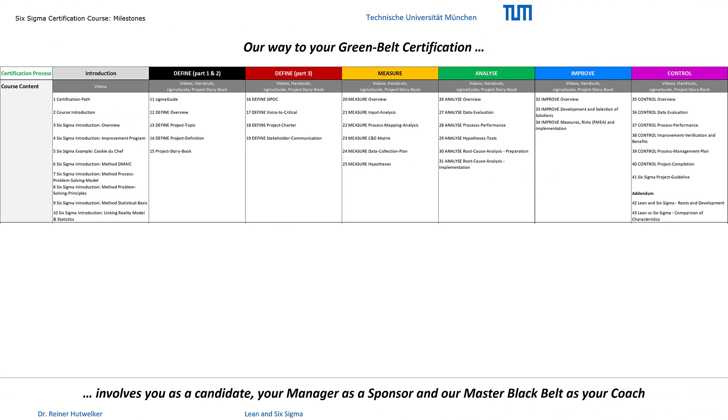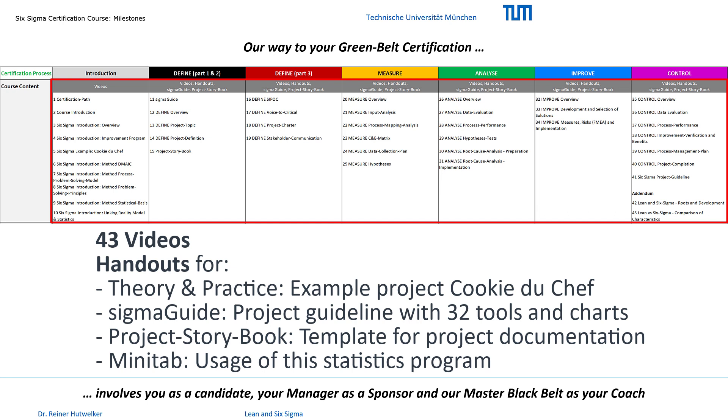The milestones of the business and standard projects are of course based on the DMAIC phases. The course content is explained in the videos, in the corresponding handouts and in further handouts for the use of SigmaGuide, for the use of the project storybook and Minitab. SigmaGuide is a software guide with all important analytical tools for your project. Our project storybook template is necessary to document the results of the phases. And Minitab is a statistical software available as a free 30-day trial version.